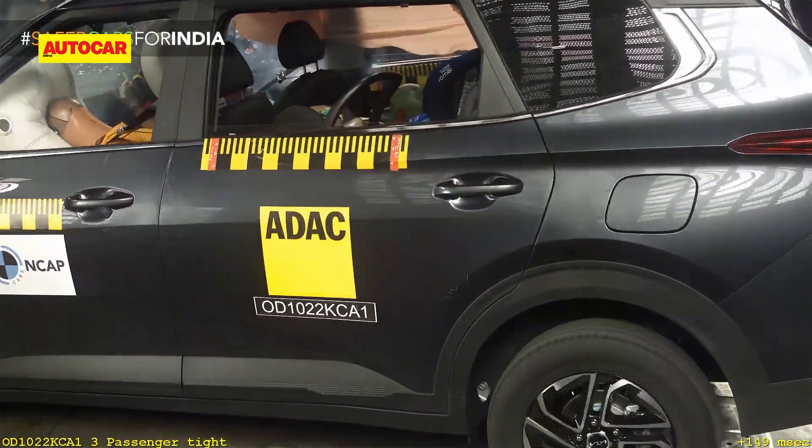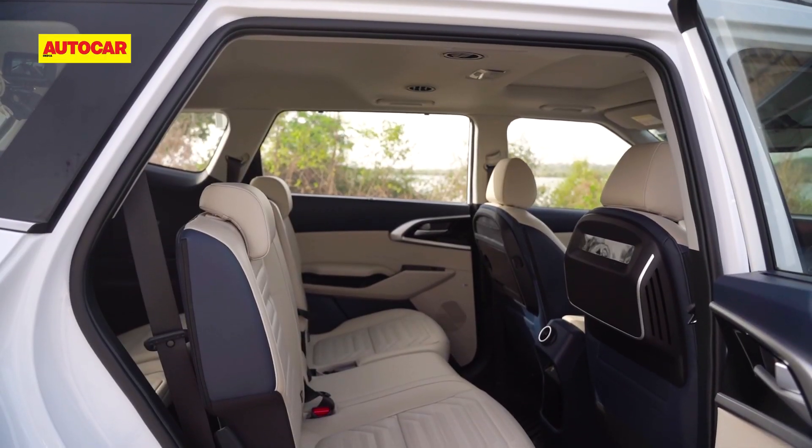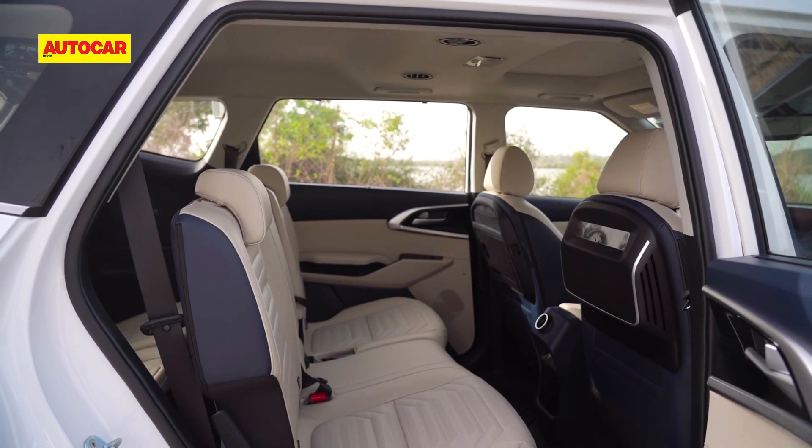Global NCAP did remark that the Carens in its seven-seat configuration only makes do with a lap belt for the center middle row seat.